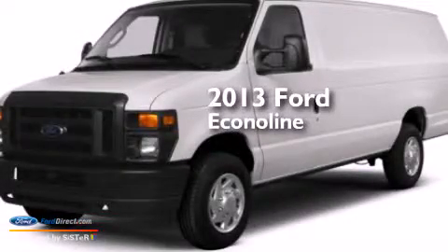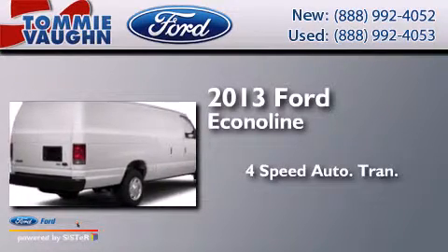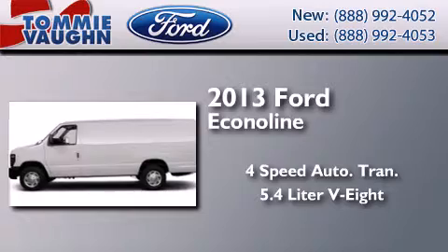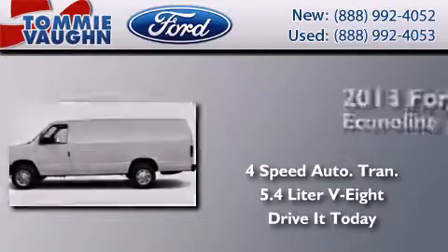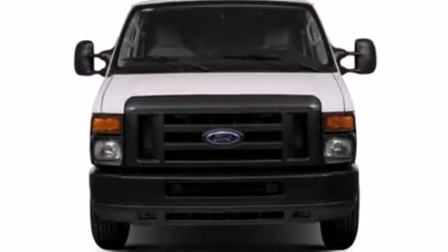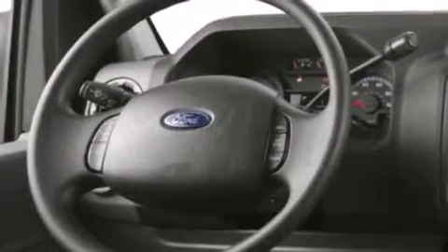This is a brand new 2013 Ford Econoline. This van has a 4-speed automatic transmission and a 5.4-liter V8. Features include traction control and stability control systems, air conditioning, door reinforcement beams, and an auxiliary power outlet.